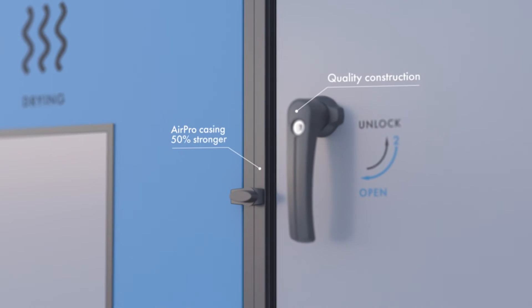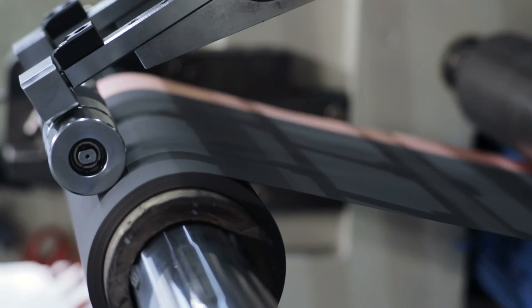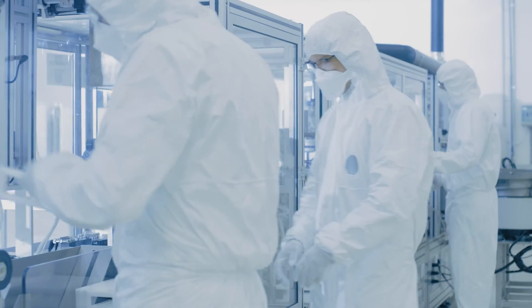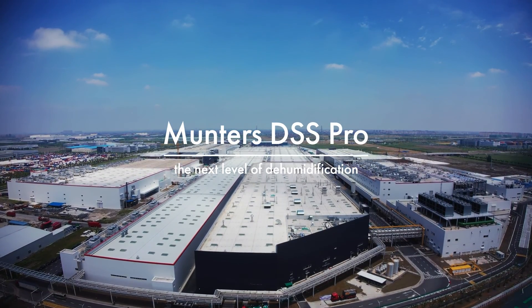No matter if you manage a small R&D lab, a micro-environment, or a large-scale production facility, you can secure your process and product quality while also lowering your total cost of ownership with the DSS Pro. The Muntas DSS Pro delivers the right climate for lithium-ion battery manufacturing.